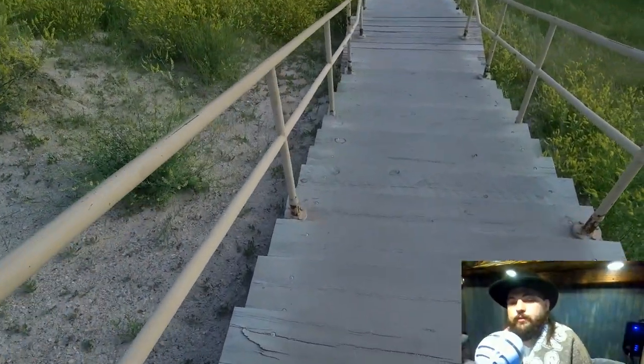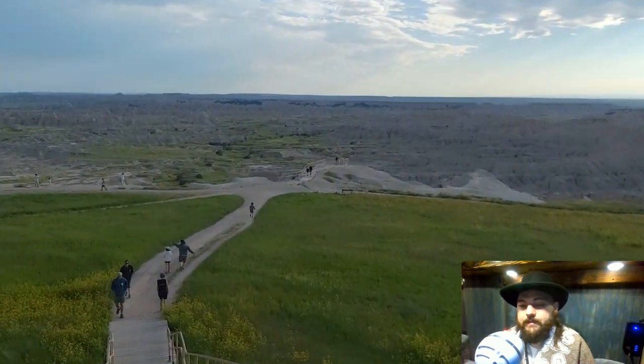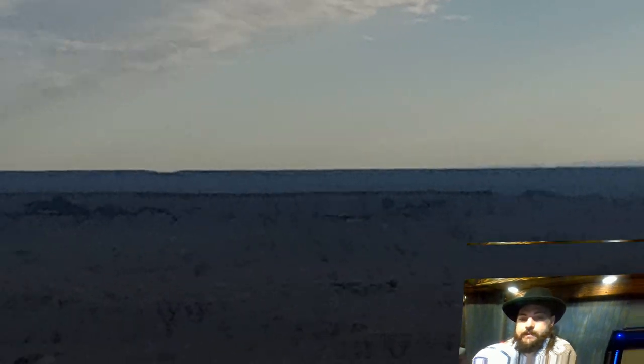This is the way down to one of the overlooks. It's definitely a pretty cool place to go check out — definitely a lot of steps to get down there, but very nice scenery.